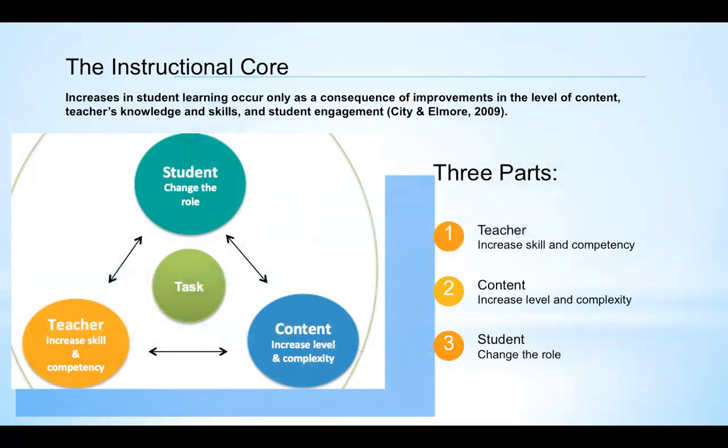Core to the work that I've been doing lately is some research that comes out of Harvard that is called the Instructional Core, and you can see it here on the slide. The Instructional Core has three parts to it: the teacher on the bottom left, the content which would be what the state standards are asking for, and then the student and what the student is doing.